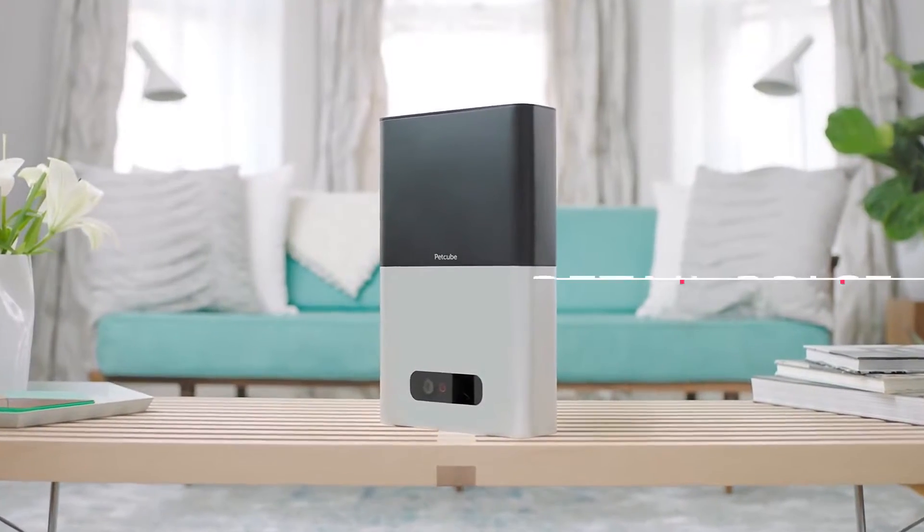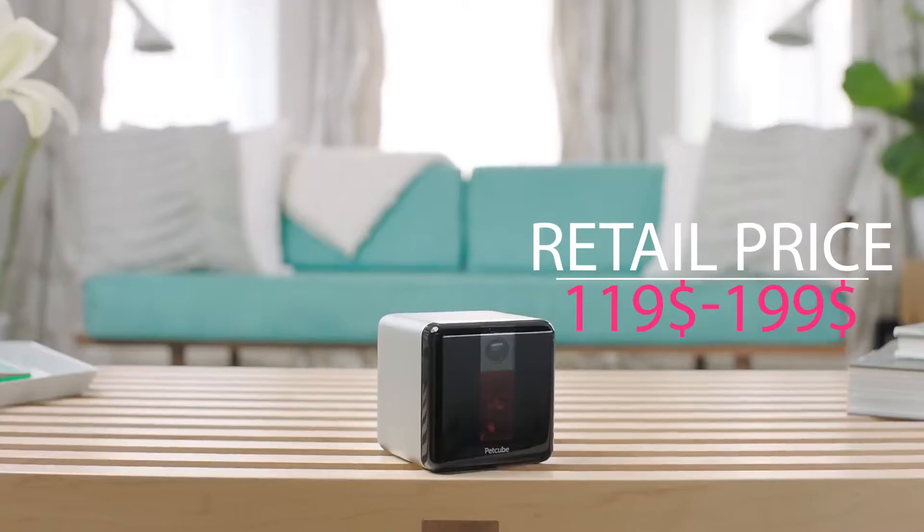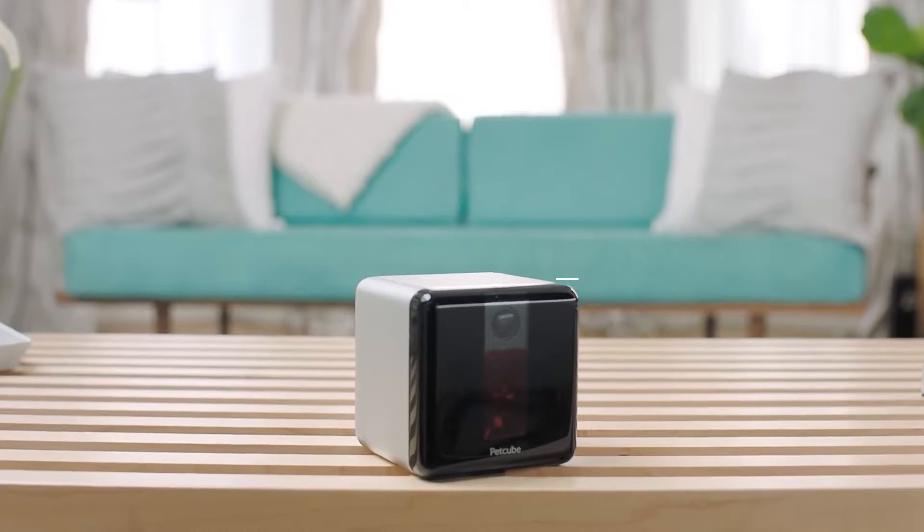Love treats and lasers? Introducing the groundbreaking treat camera, Pet Cube Bites, and an interactive camera with built-in laser toy, Pet Cube Play.